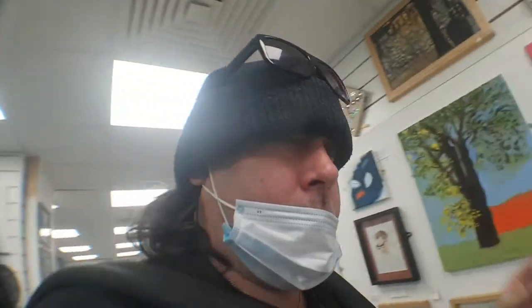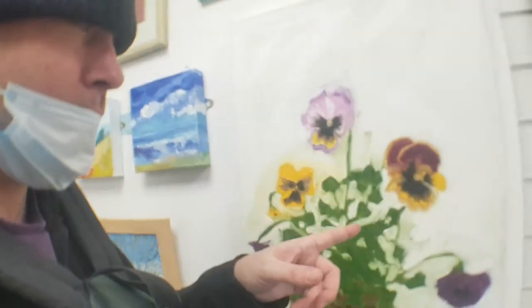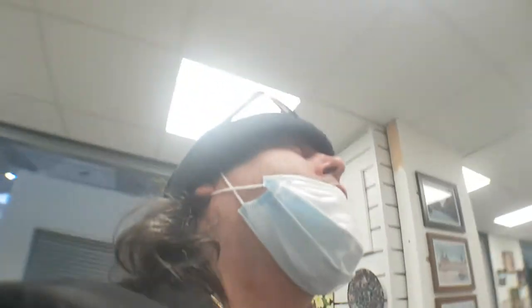Okay, so here we are on art tour. You can see here is a nice flower. It's the St. John's Shopping Centre, Liverpool.